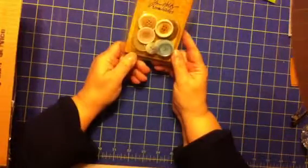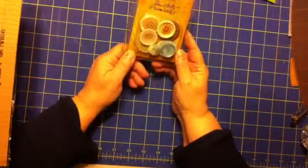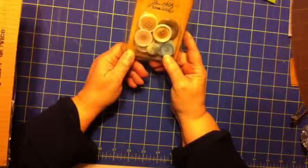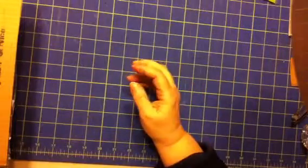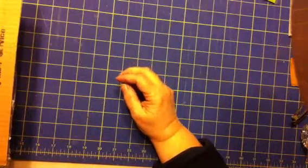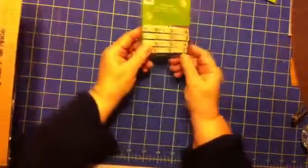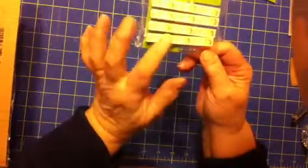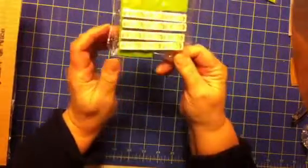I love the Tim Holtz buttons — there are some really cool buttons from Tim Holtz. And there are really cute clothespins, really springy. I'll be able to use those.